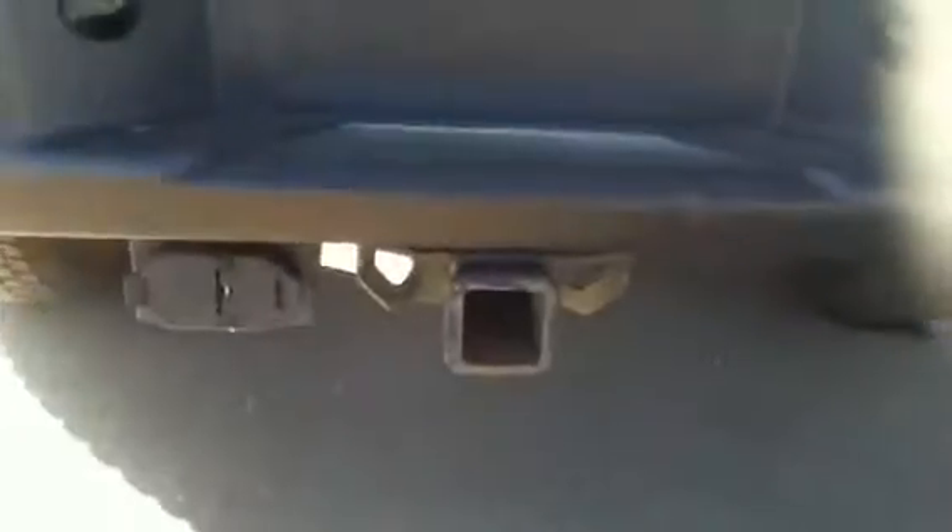Nice bed there for you. This is your trailer hitch assembly with four and seven pin support of course.